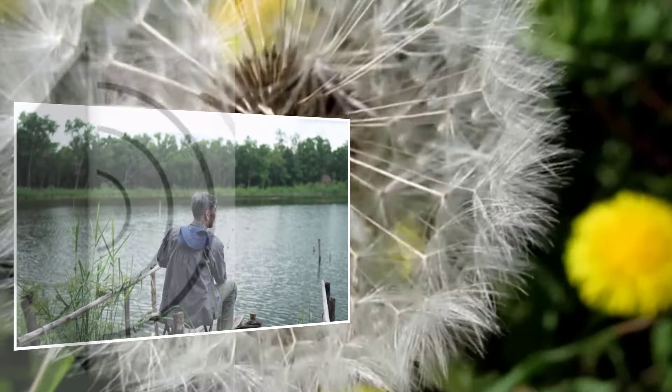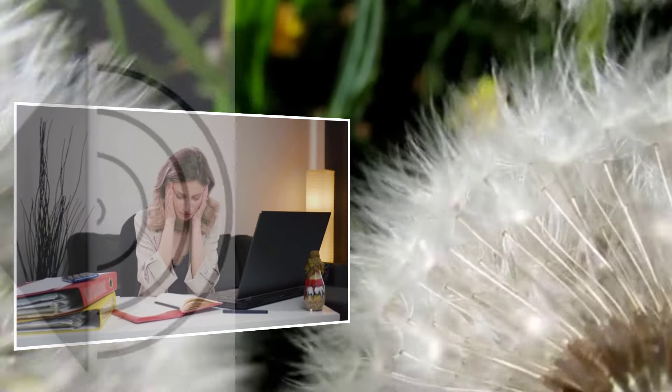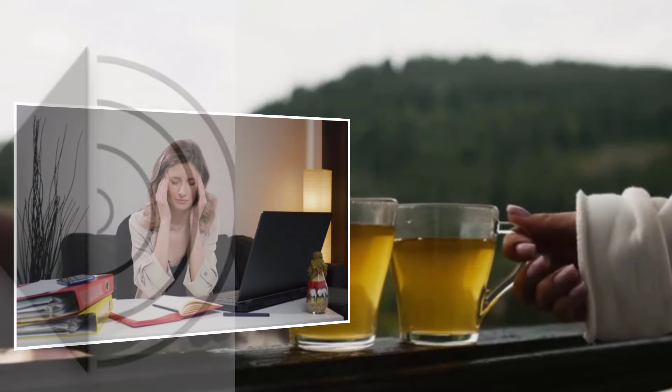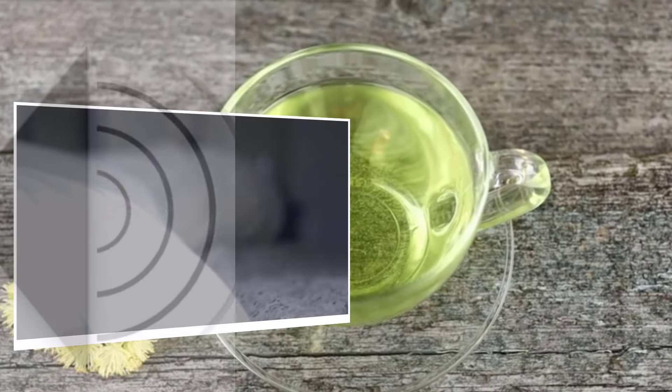You can find nettle tea in most health food stores, or if you're feeling adventurous, foraging for young nettle leaves with gloves can be a rewarding experience. Just make sure to cook them to neutralize the sting.